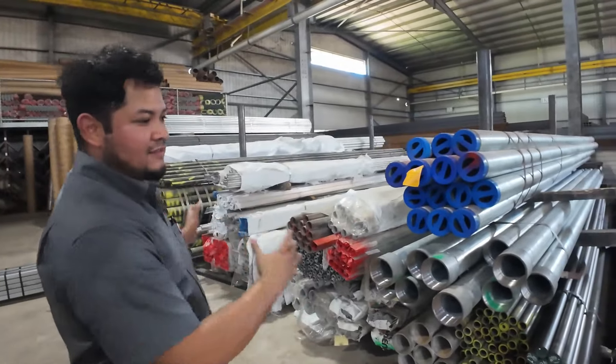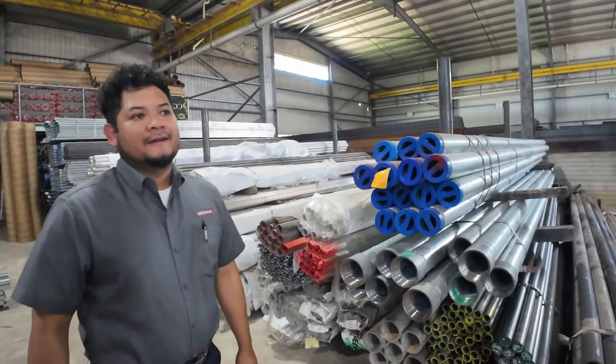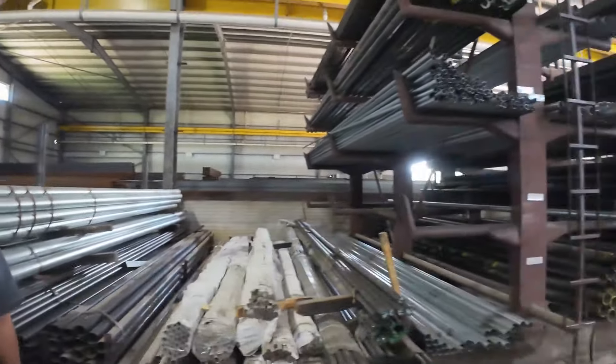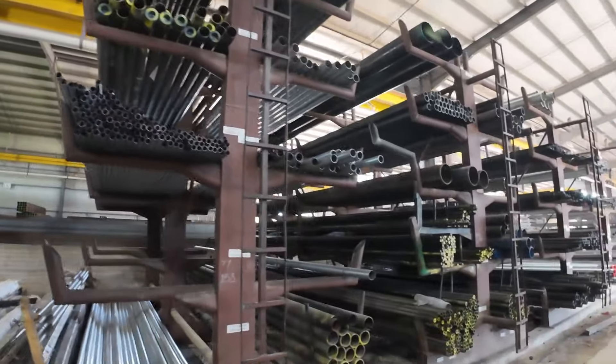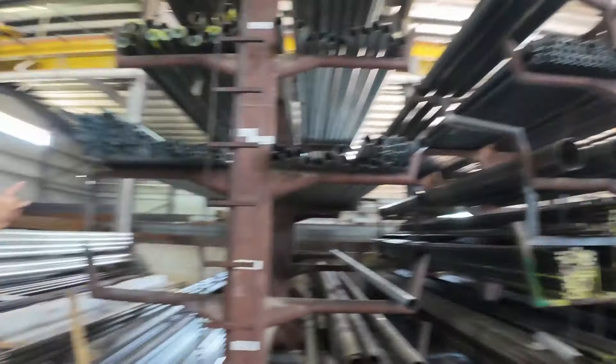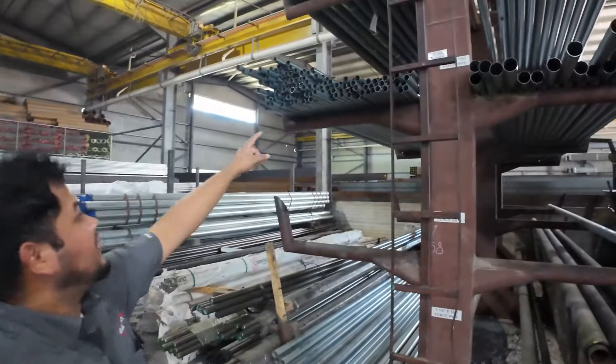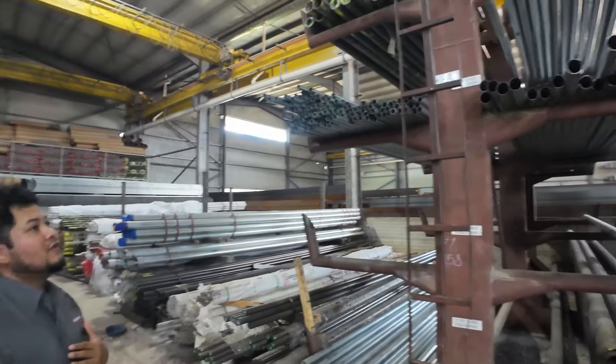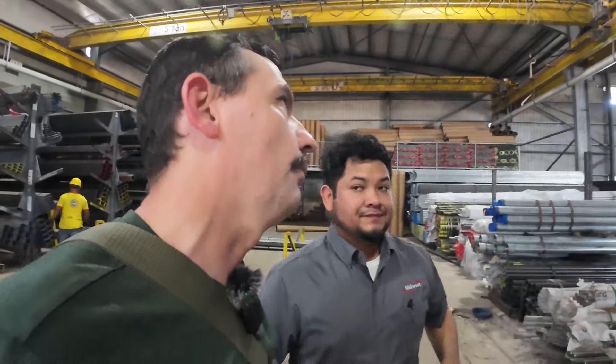This is basically storage. These are what they would use for the fence — these would be fence pipes right here. Sizes go from one-and-three-eighths all the way up to two-and-seven-eighths. That's the one they would use to put on the chain link.